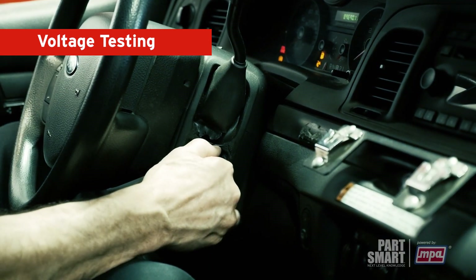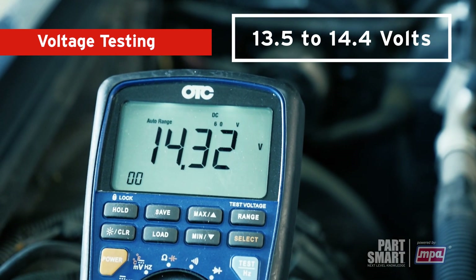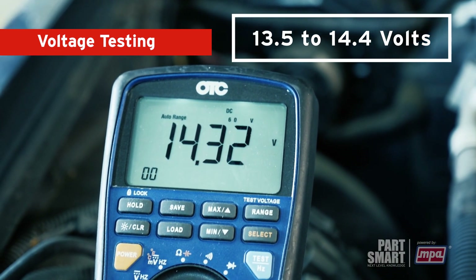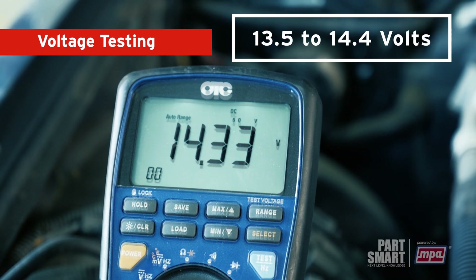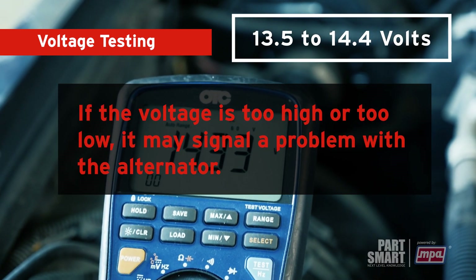Next, start the engine and measure the voltage again. It should now read between 13.5 and 14.4 volts, indicating that the alternator is charging the battery. If the voltage is too high or too low, it may signal a problem with the alternator.